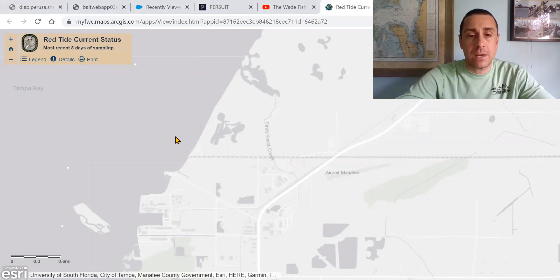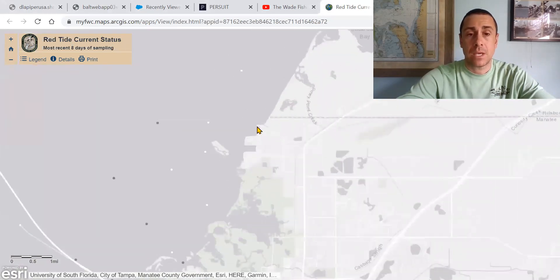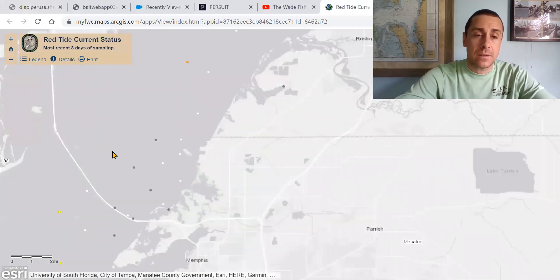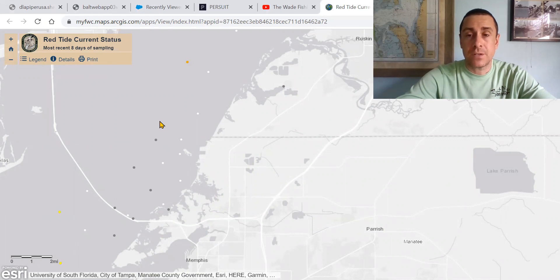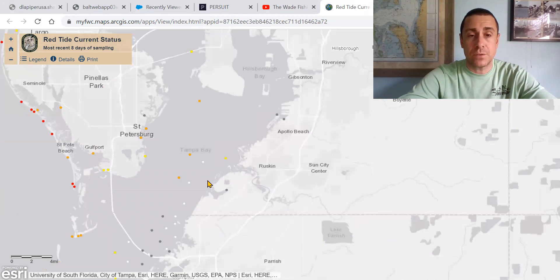Down here we have the Piney Point area. This was where the spill disaster occurred and where the largest blooms of Red Tide and the highest concentrations were found when this outbreak began. As we zoom out, you can see these black and white dots represent either no concentrations of Karenia Brevis or background concentrations, which means very low. So this is awesome news — this is very encouraging. This was the hardest hit area, and it was just devastating down there. Soon after the spill, we saw this kick up and just amplify very quickly. So to see those levels drop is huge for Tampa Bay right now.